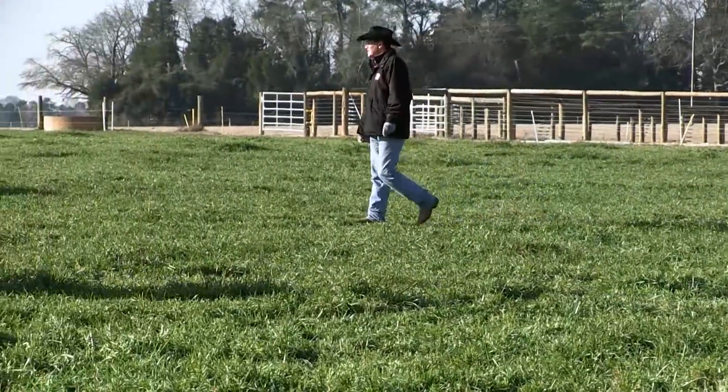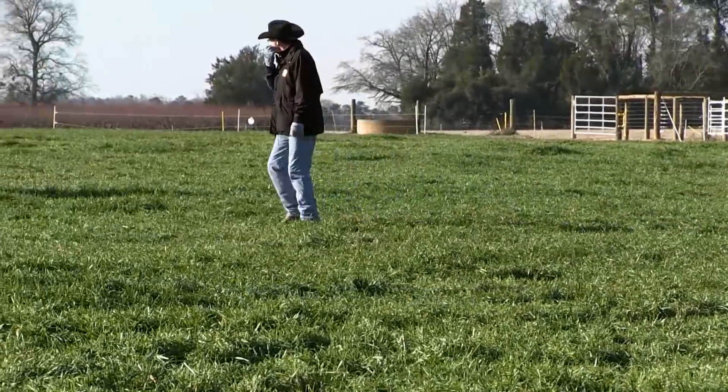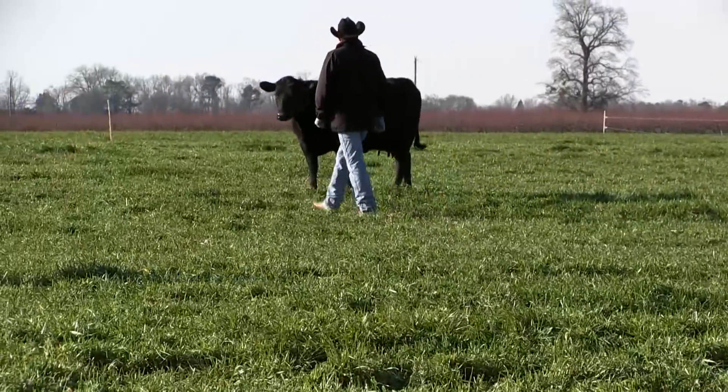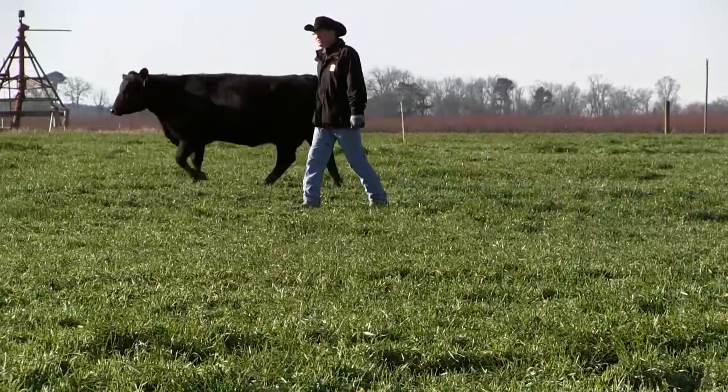Zoetis 50K testing is just a tool that will help ensure the seed stock that we're creating today — that at some point in time, the product of that seed stock will wind up on somebody's plate and hopefully be a very enjoyable eating experience for that family.